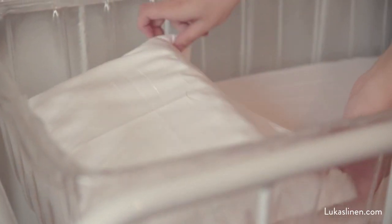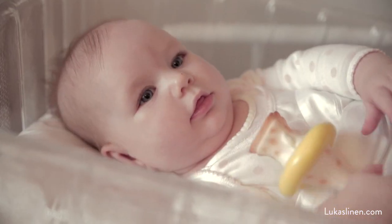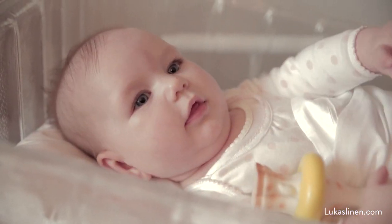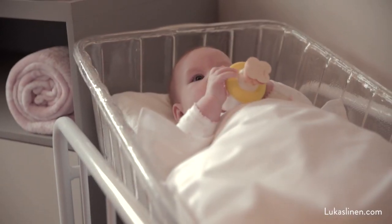As bedtime approaches, the bassinet is equipped with a comfortable waterproof mattress as well as a full set of Egyptian cotton bedding. With the bassinet, I could take comfort in knowing that baby slept at the correct angle and elevation, especially in those first few crucial weeks.